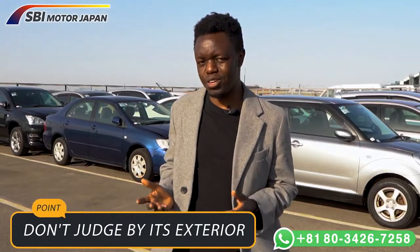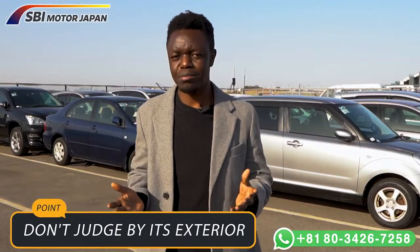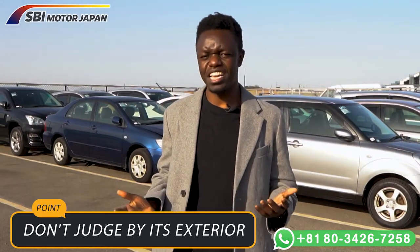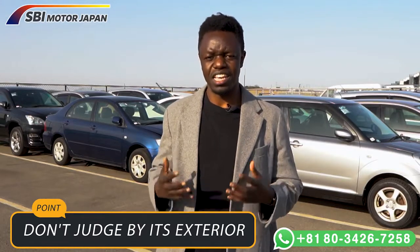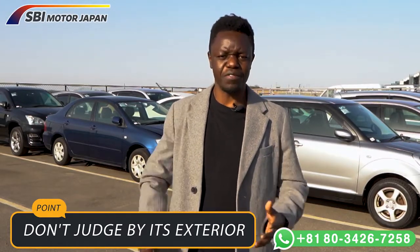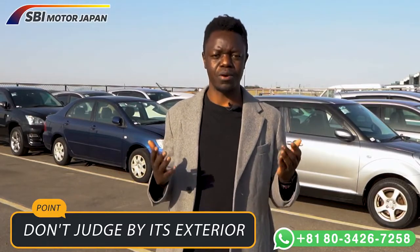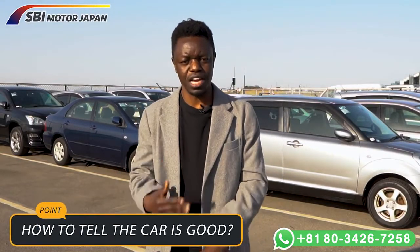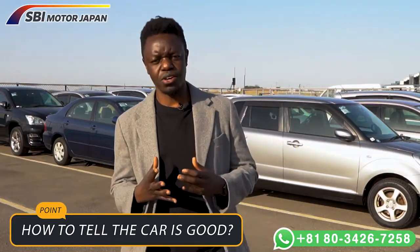There are different things to consider when buying a used car in Japan: the year, the mileage, and the exterior. Many people make judgments based on the exterior — the color, the shape, or the body — but this is extremely dangerous because the exterior is important but not the most important part. The mileage and the year are things you should definitely consider, and some companies do not even provide this information on their website, which is very risky.